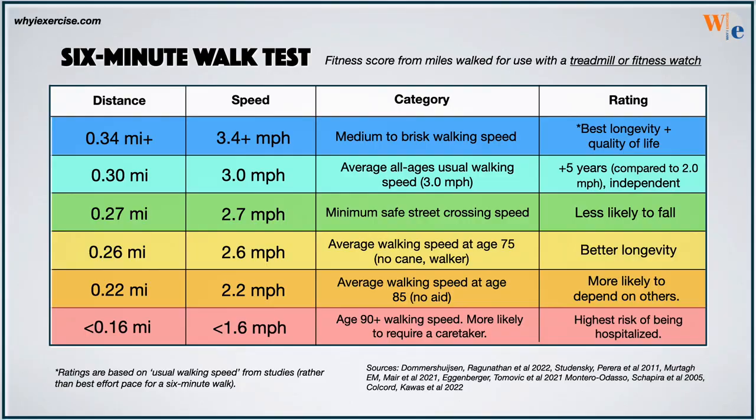Here is the 6-minute walk chart scored by distance and miles per hour. Compare your score to the average walking speed for people who walk without canes, ages 75-85. According to the Pittsburgh study, the faster your walking speed, the better your longevity. They found a significant difference in survival for every improvement of 0.2 miles per hour. A small improvement can make a meaningful difference wherever you land on the chart.